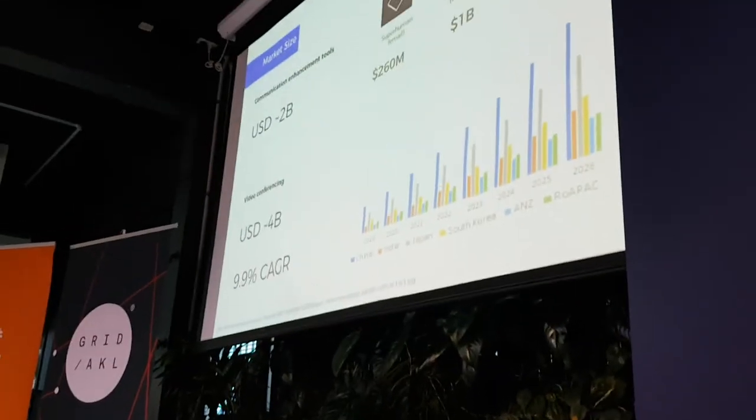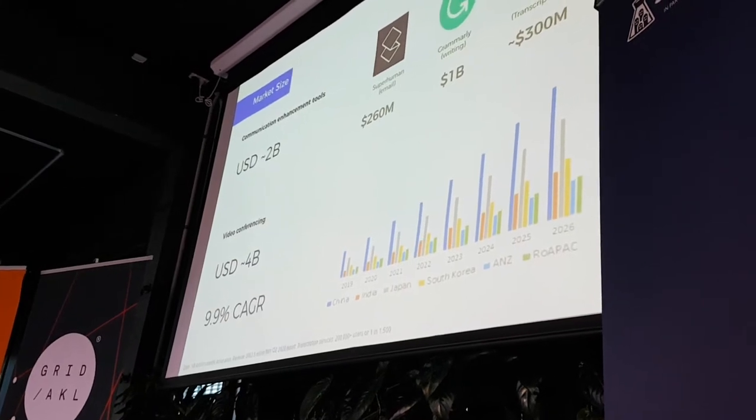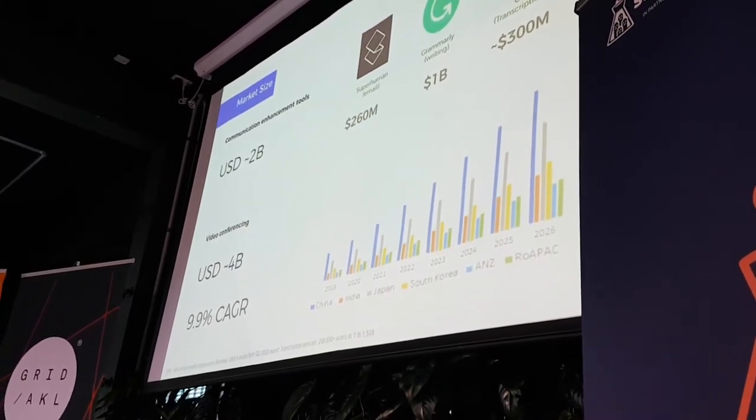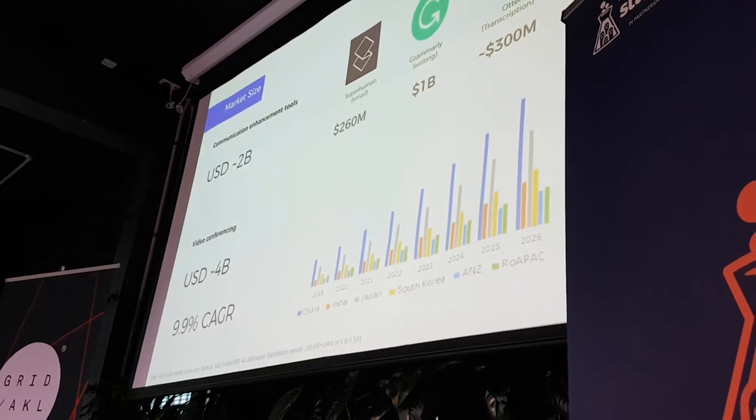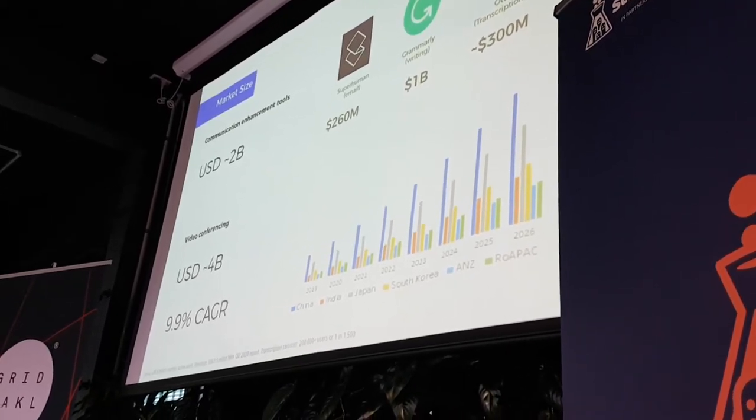Our market is split in two parts: communication enhancement tools — with strong examples such as Superhuman, Grammarly, and Otter — and of course, as we all know, with COVID and work from home, video conferencing is explosive in terms of growth, looking at around 10% compounding over the next six years.